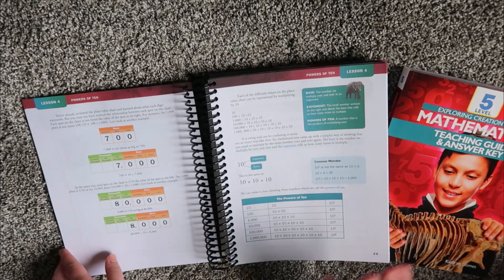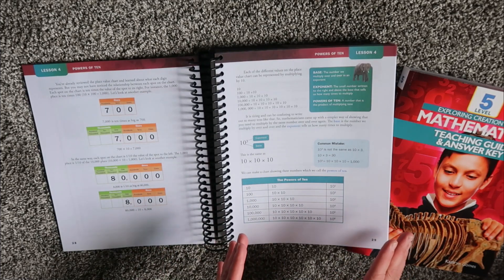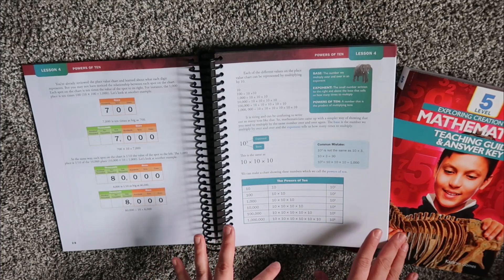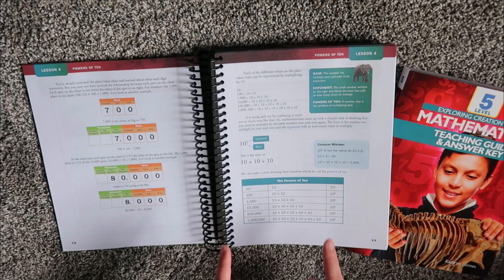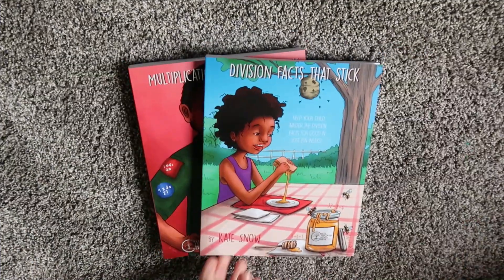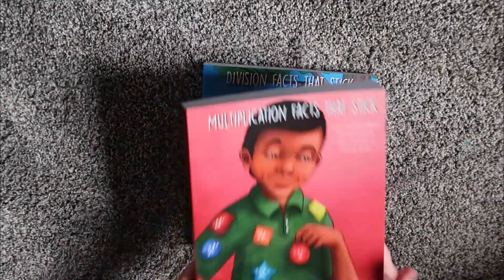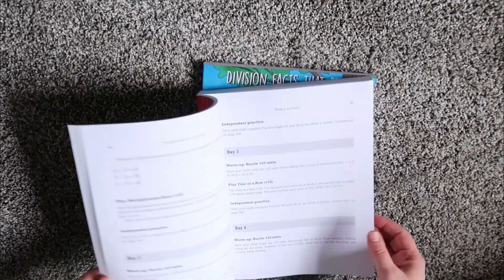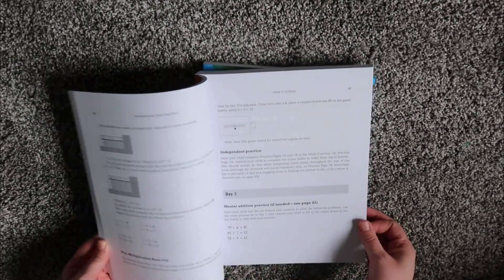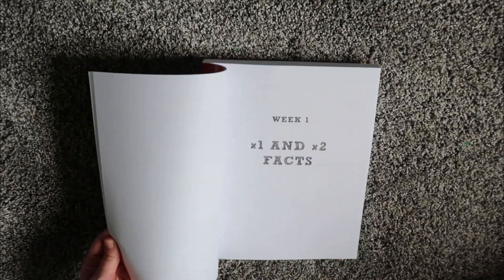The biggest difference that people in the Math with Confidence group said — and in other Facebook groups I asked in — was that Math with Confidence incorporates a little bit more review than Apologia does. So because of that, I went ahead and purchased Multiplication Facts That Stick and Division Math Facts That Stick. These are basically games, activities, and different things to really help the child master math facts without just doing flashcards, so they're actually mastering them rather than just memorizing.